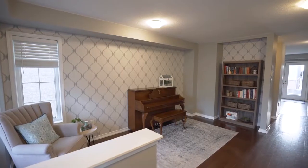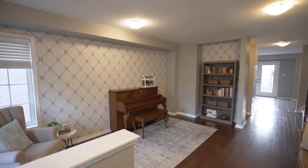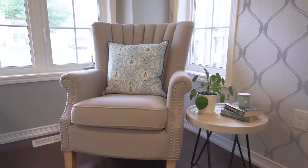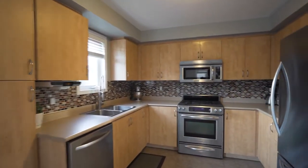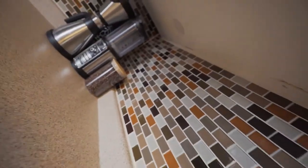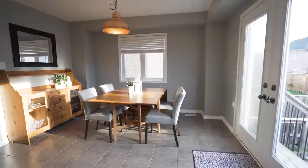As soon as you enter the home you are greeted by a bright and carpet-free main floor with a large front den. The open kitchen and dining room features stainless steel appliances, a gas stove, and double door access to the rear deck.